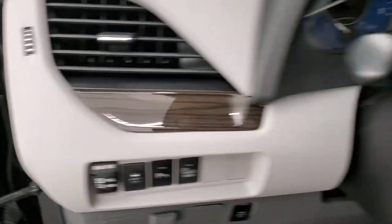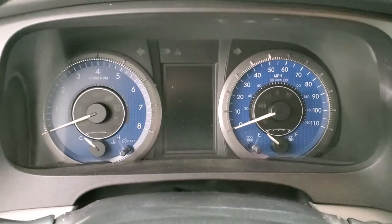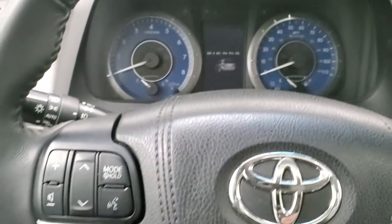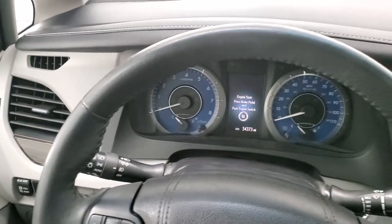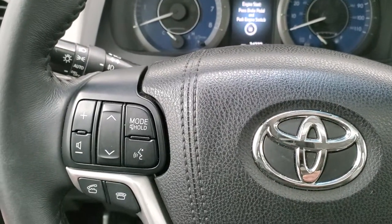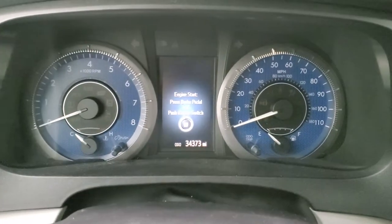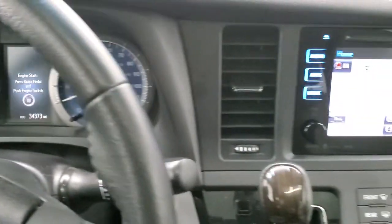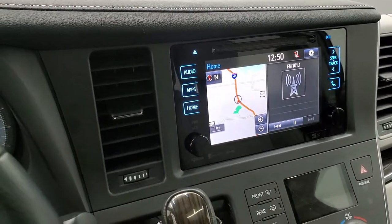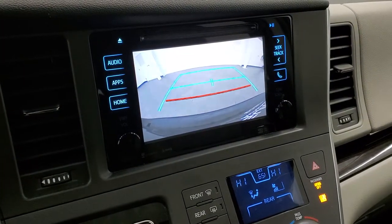Hopping inside, this one has 34,373 miles. There's the Sienna animation on the display. It has a leather-wrapped steering wheel, information center controls on the right, and Bluetooth and audio controls on the left. Auto headlamps are included, the instrument cluster is clean, and there's a factory navigation system. Starting it up — there's your backup camera.